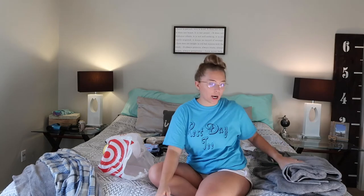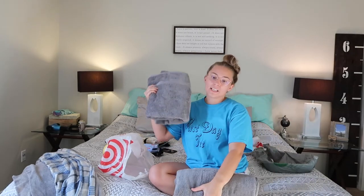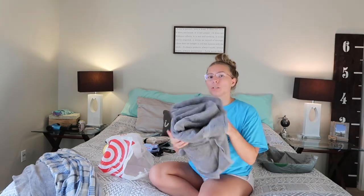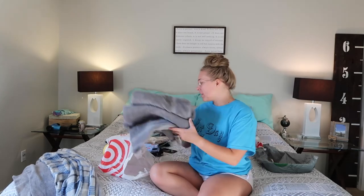I also got two new bath towels because the ones I had from when I was living by myself are super old. I threw away three or four old towels and replaced them with these. I have lots of gray towels and that's what I'm trying to stick with — I really like grays, whites, browns, and pinks.